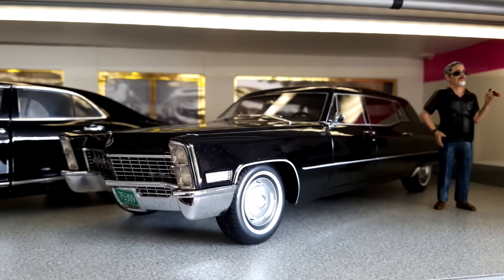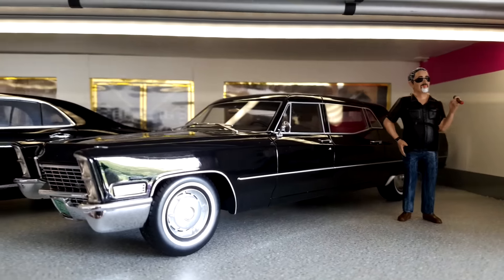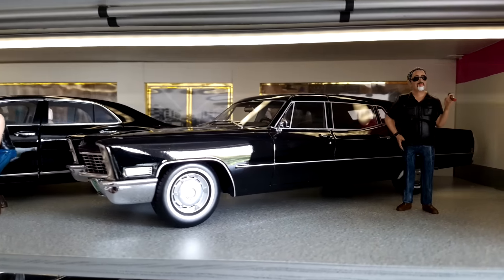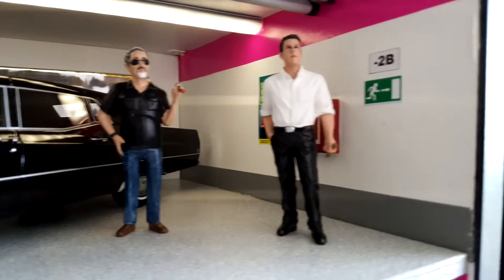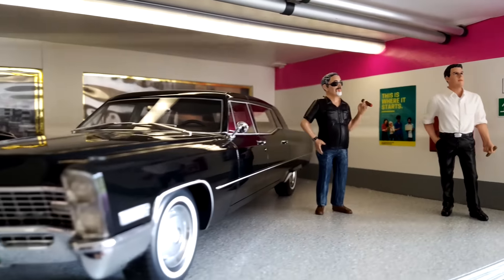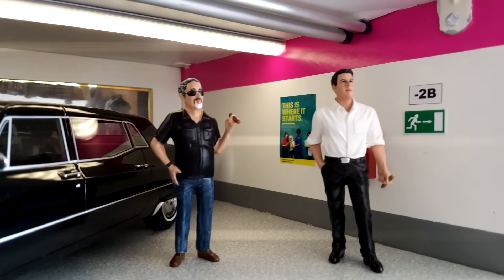Next is this Cadillac long limousine, which is probably the only really vintage car in my collection. There is also a man with a cigar and another man with a cigar — two smokers next to this classic. You can see there are also some posters on the wall behind them.